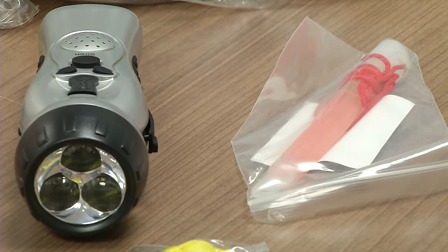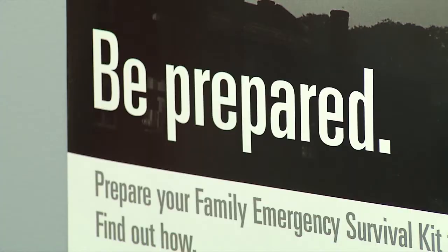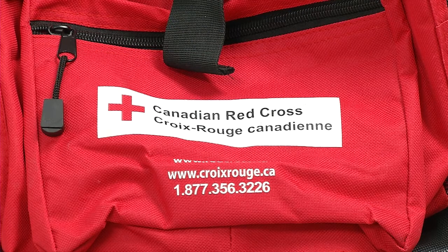A crank or battery operated flashlight with extra batteries, extra keys for your house, and a first aid kit.